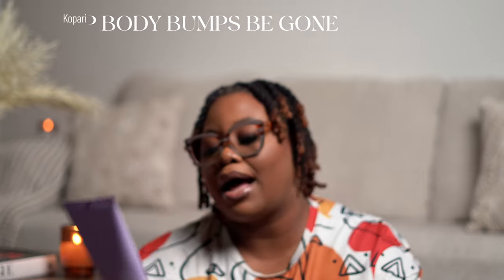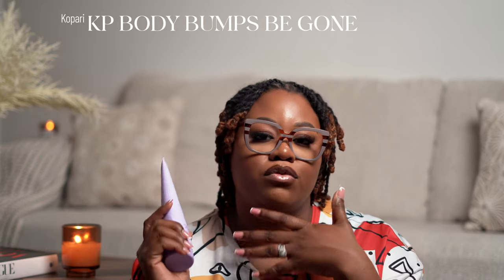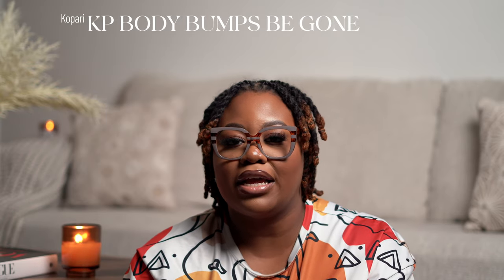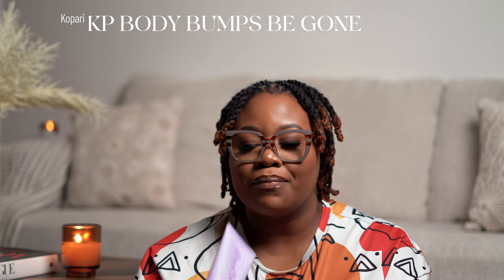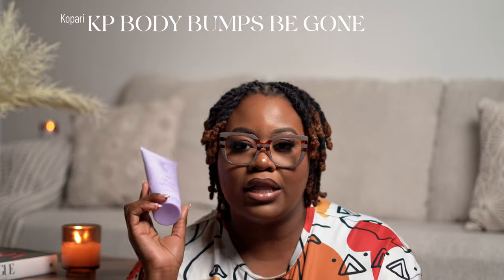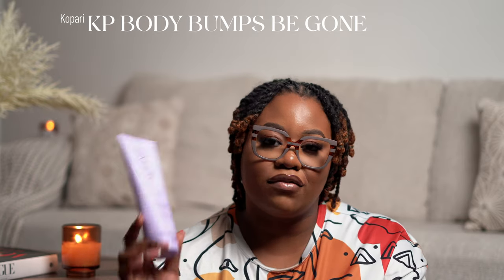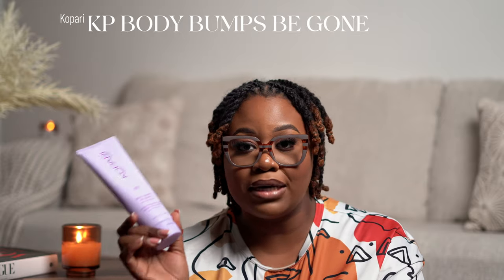The next thing is the Kaivee KP Body Bumps Be Gone with 10% AHA. This is supposed to remove strawberry legs and rough skin. I really couldn't target my rough elbows with anything until I used this — it worked amazingly. I still have KP on my legs, but I was really focusing this on my elbows and it literally removed that rough skin. Everything else was either too soft or too abrasive; this one was perfect. After using it for about two months, this is a must-have and I will be repurchasing.